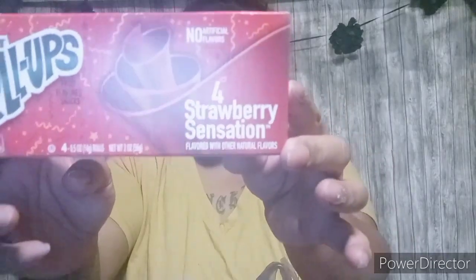Next item I got were these roll-ups. These are four strawberry Cinch Station fruit roll-ups, so it just comes with four in there. I picked them up for the kids for a little snack.